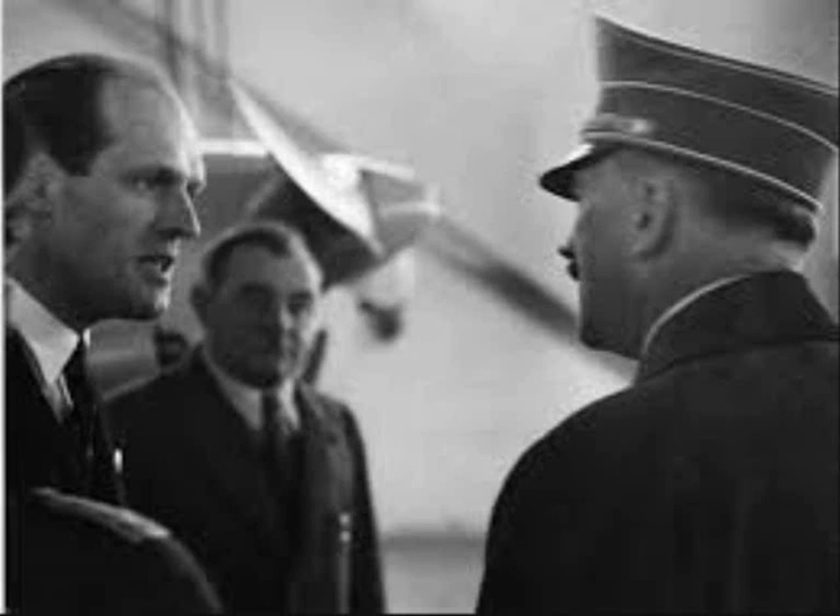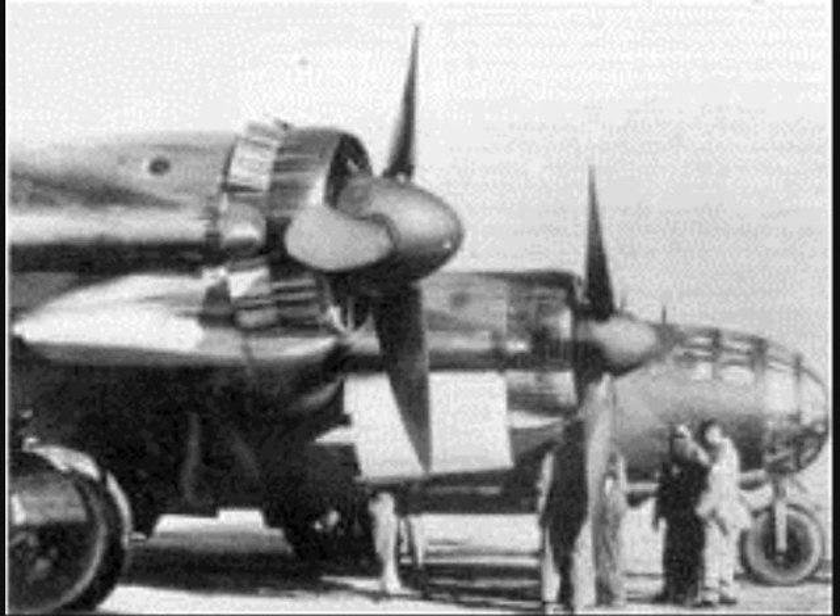Only one day later it was decided to continue construction of the three ME-264 prototypes for the purpose of studies only. According to Messerschmitt, the components for the first five prototypes were completed, but he lacked the necessary space and facilities to construct them. On July 18, 1944, the only ME-264 prototype was destroyed in an air raid, along with the assembled components of the following two prototypes and 80% of the production facilities.